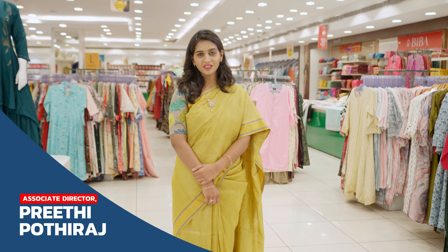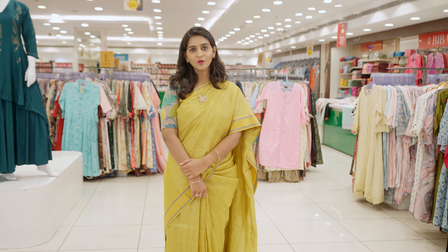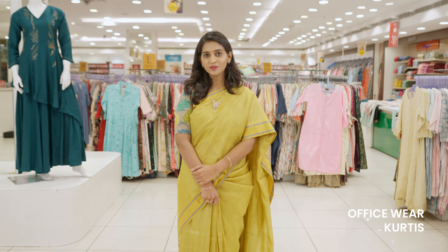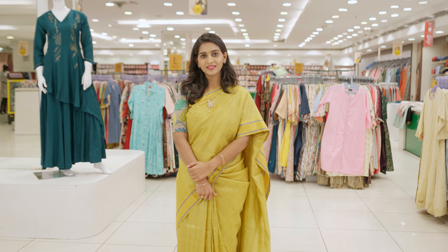Hi, I'm Preeti Pothiraaj from Pothi's Family. In this video, we can see an elegant and comfortable office wear collection. These wear range from Rs. 600 to Rs. 2000, and all these wear are available from sizes M to 2XL.